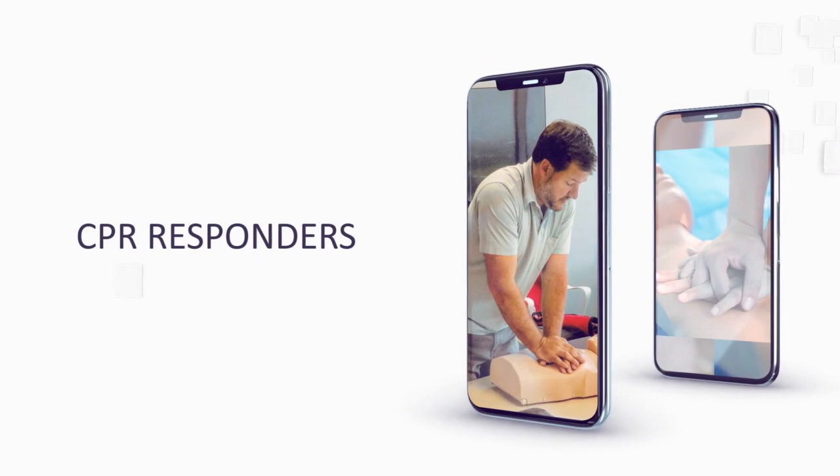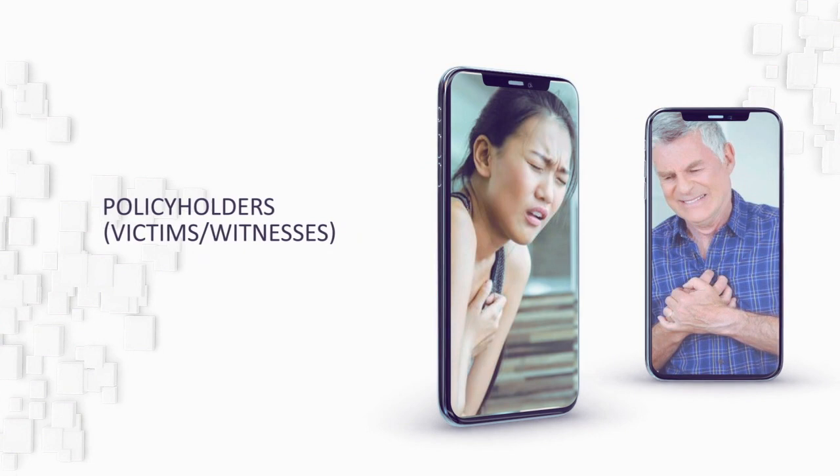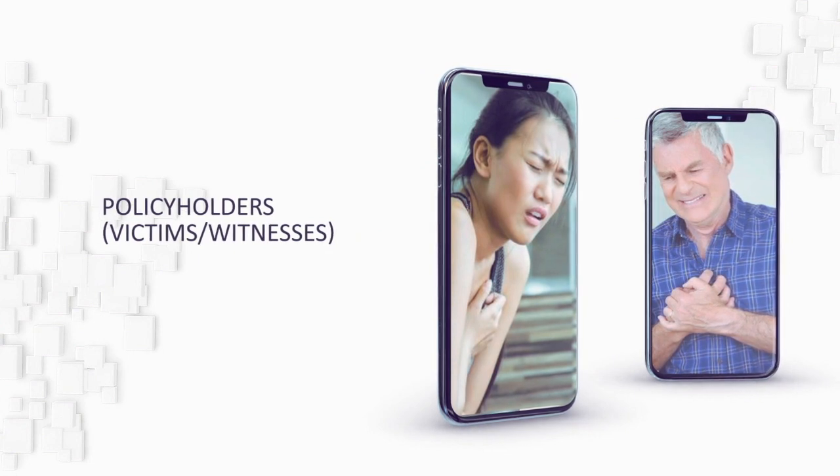There are two user groups. The first are CPR responders. The second are policyholders who may later become victims or witnesses of cardiac arrest.